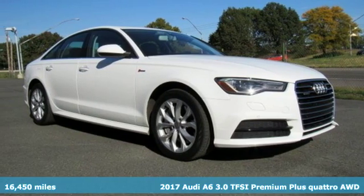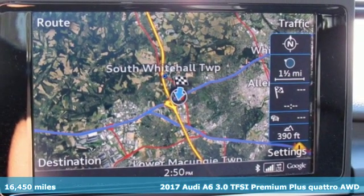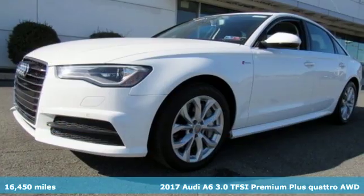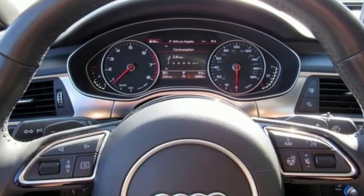Here's a 2017 Audi A6. This A6 is crafted with precision, appointed luxuriously, and built with performance in mind. It boasts an impressive list of features like these.